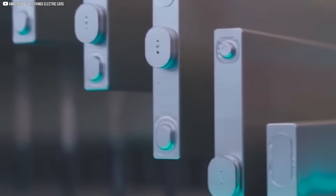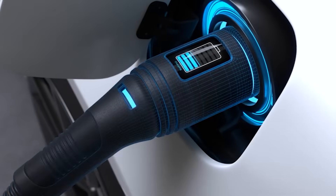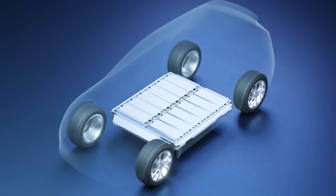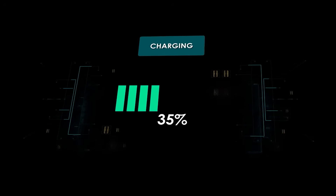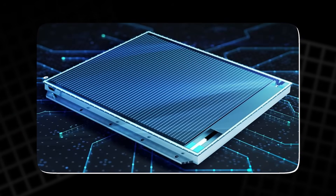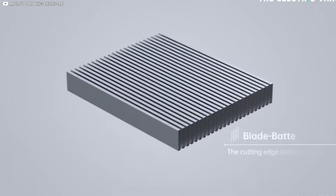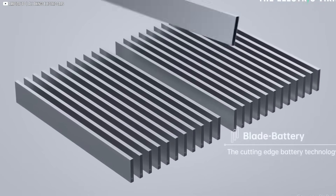The long blade is a different beast focused on range. Its structure pushes higher energy density for more miles per charge. The short blade sacrifices range efficiency for raw charging speed, unleashing rates up to a staggering 1,000 kilowatts. Together, these two Blade 2.0 options reveal BYD's strategy — not a one-size-fits-all solution, but a family of batteries tuned for specific needs.